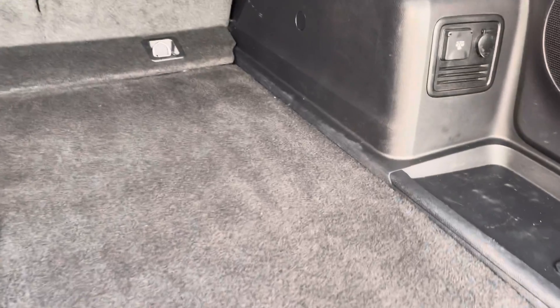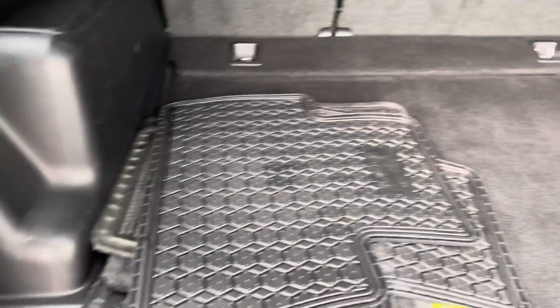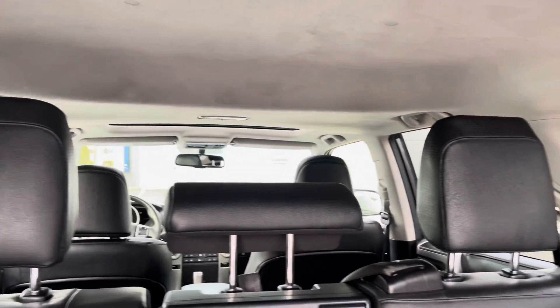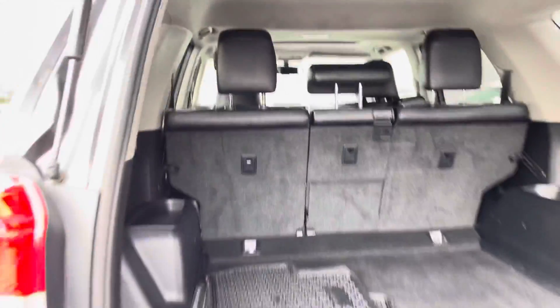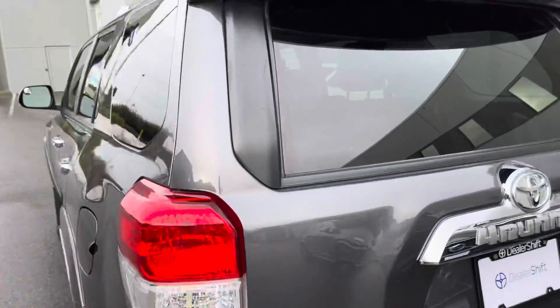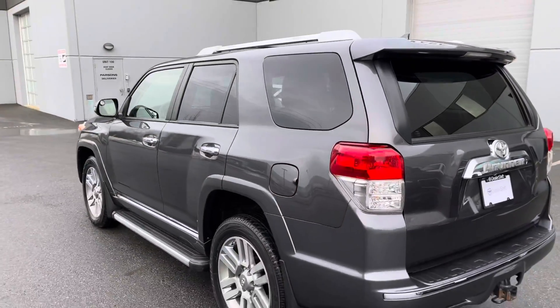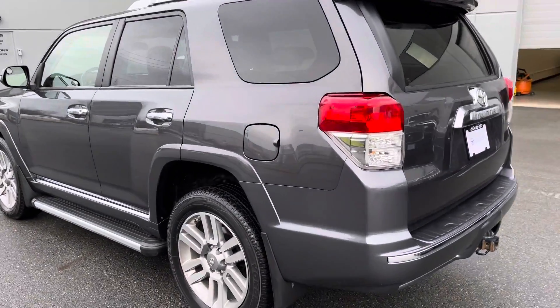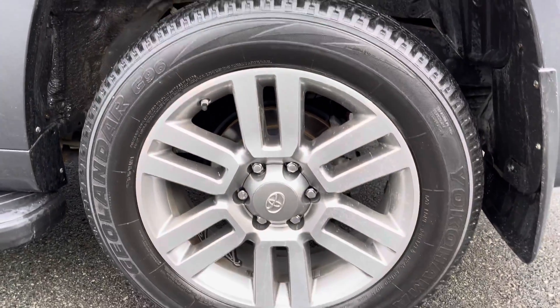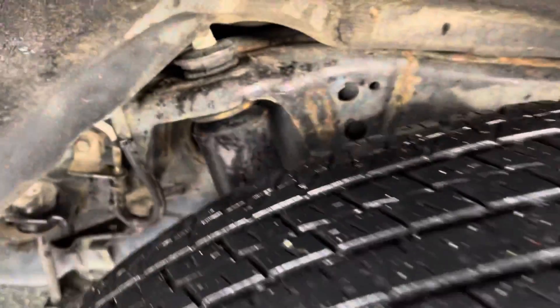You can see the carpet on the inside is really, really clean, and then the headliner there as well. Here's a look at one of the OEM alloy wheels and a quick look at the undercarriage.